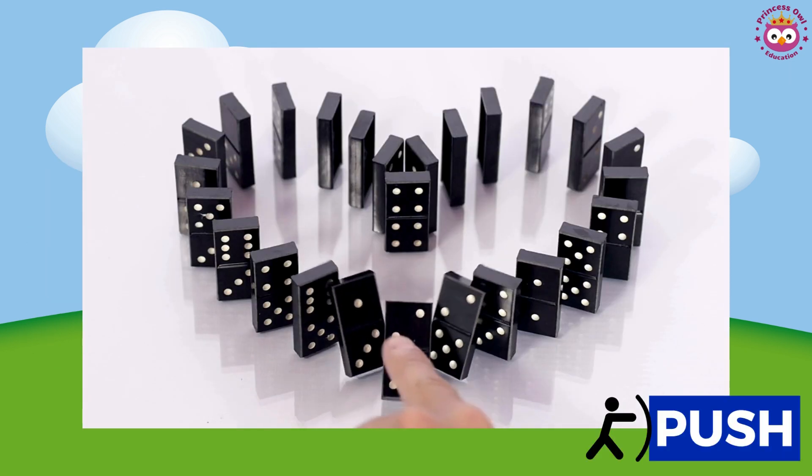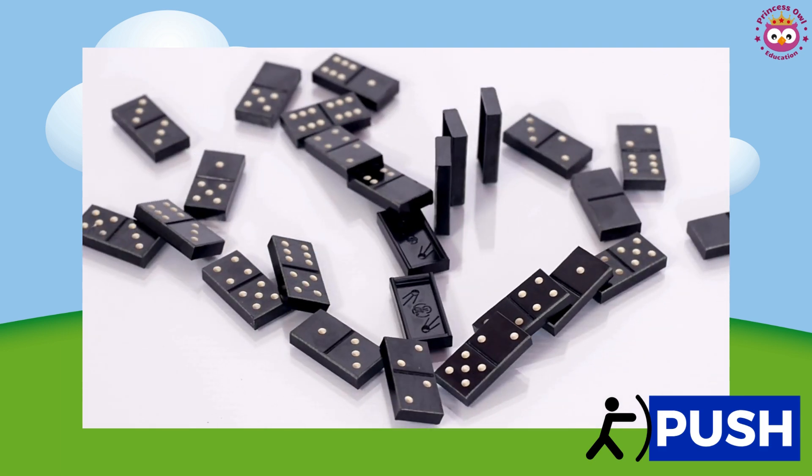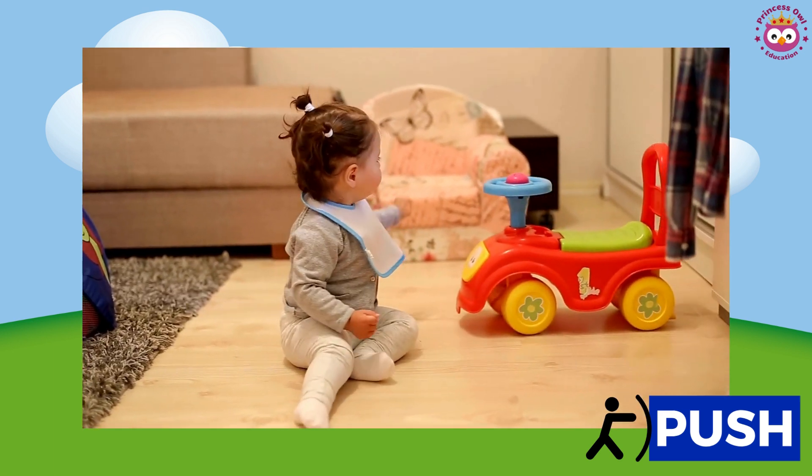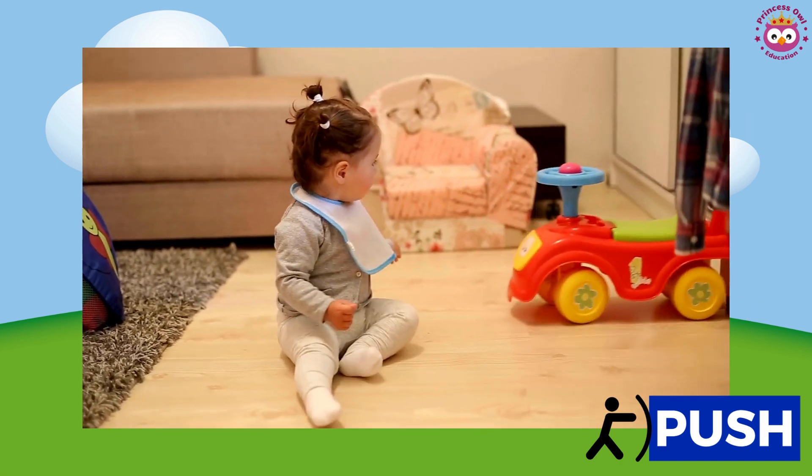Alright, let's start with push. Can you guess what happens when we push something? Hmm, let's find out. When we push, we make things move away from us. It's like giving a little nudge to our toy car here. Push, push, push.